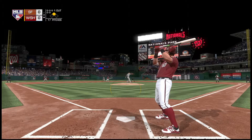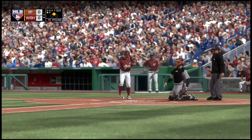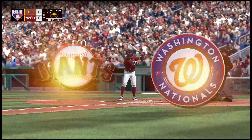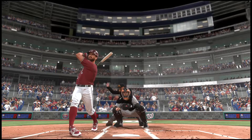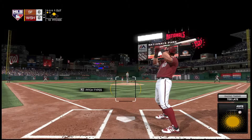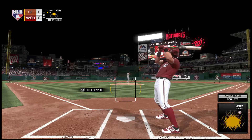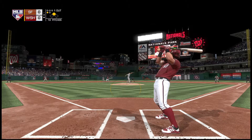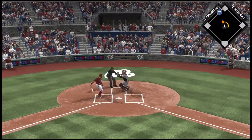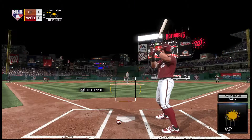In now is Adam Eaton, as the first pitch to him is swung on and missed for strike one. Flied out in his first at-bat, so he's 0-1 so far. Ready with the 0-1 — and that's in the dirt.